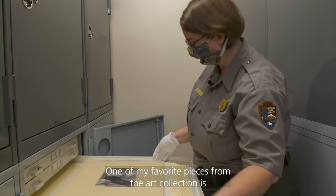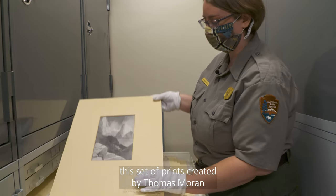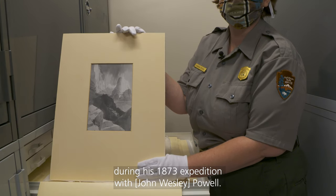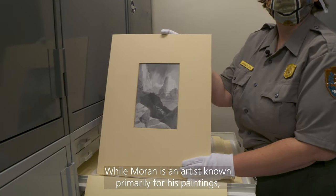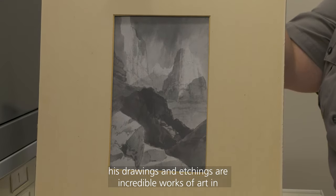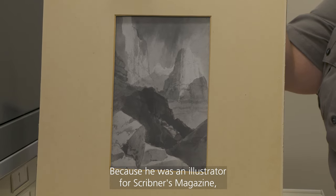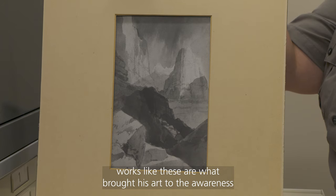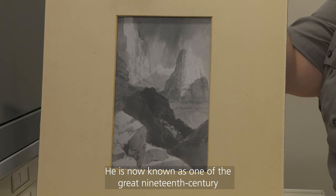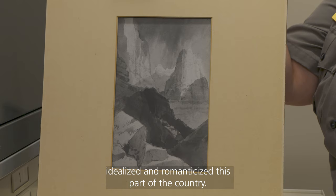One of my favorite pieces from the art collection is this set of prints created by Thomas Moran during his 1873 expedition with Powell. While Moran is an artist known primarily for his paintings, his drawings and etchings are incredible works of art in their own right. Because he was an illustrator for Scribner's magazine, works like these are what brought his art to the awareness of the American public.